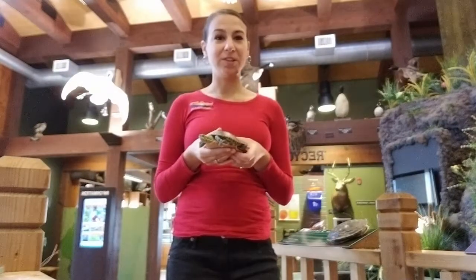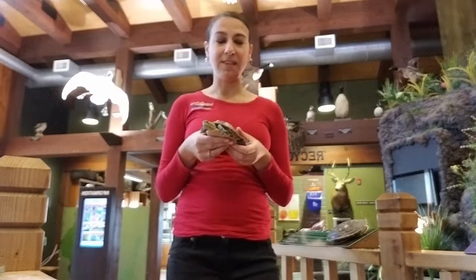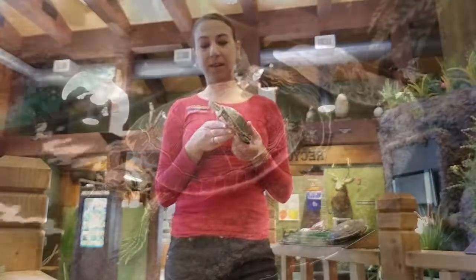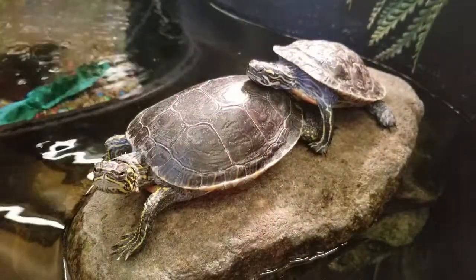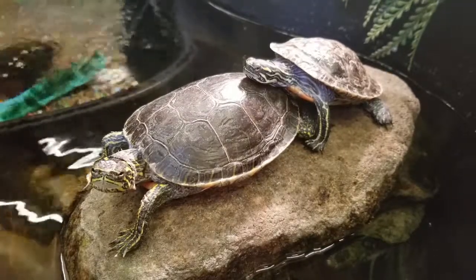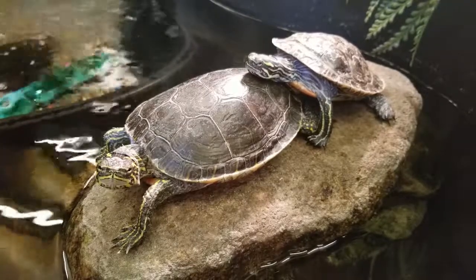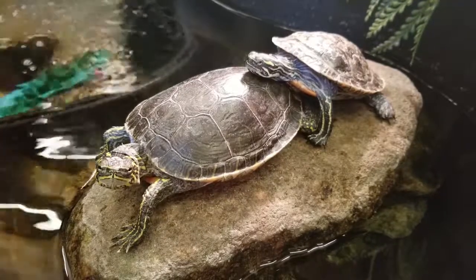They are one of the first turtle species to come out in the spring, so you can often see them basking even at the beginning of March. At the Nature Center you can see them basking a lot under their sun lamp — they will come up on dry land and soak up the sun to help regulate their temperatures since they are cold-blooded.